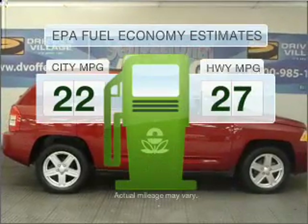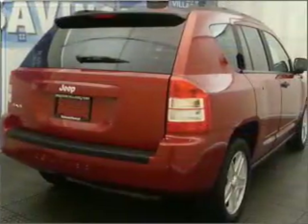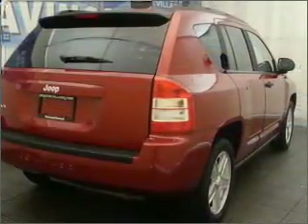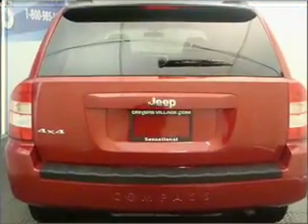In the city or on the highway, you'll spend less time at the pump with this fuel-efficient vehicle. With an efficient four-cylinder engine that responds smoothly to its automatic transmission, premium wheels give a more luxurious look. You will appreciate the safety feature of anti-lock brakes.